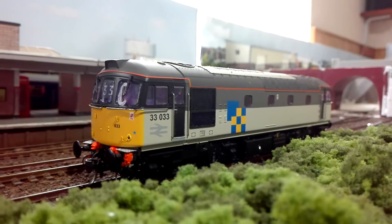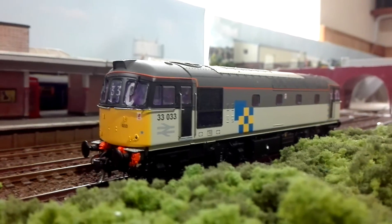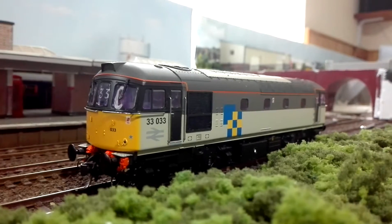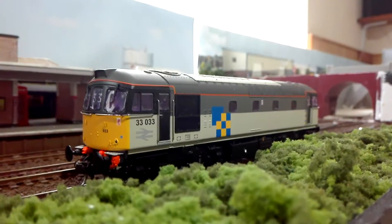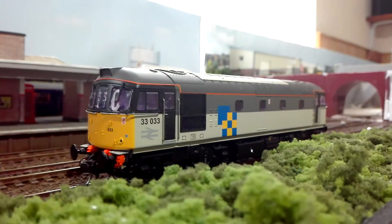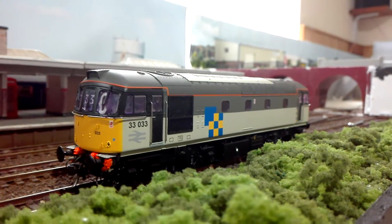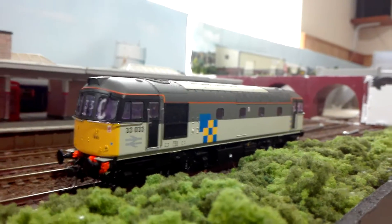Hello and welcome to another update of my model railway Gronkston. This is my delayed Christmas present that eventually arrived — and I paid for it out of my own cash. It's a Heljan Class 33. It has a chip fitted. The windows look a bit odd because there's masking solution on them, as I'll be weathering it in the next couple of months. It's a new addition to the layout.